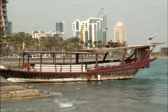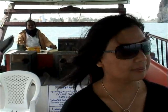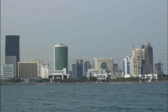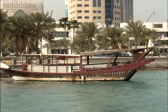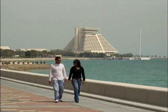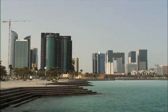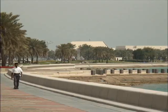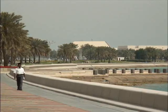The word Dhow is derived from Swahili, meaning fishing boat. If you wish to view Doha from a different perspective, take a traditional Dhow cruise from the jetty at the Corniche. The picturesque Doha Corniche is flanked by the calm waters of the bay — a beautiful place to relax, enjoy the fresh air, and take in the sights.